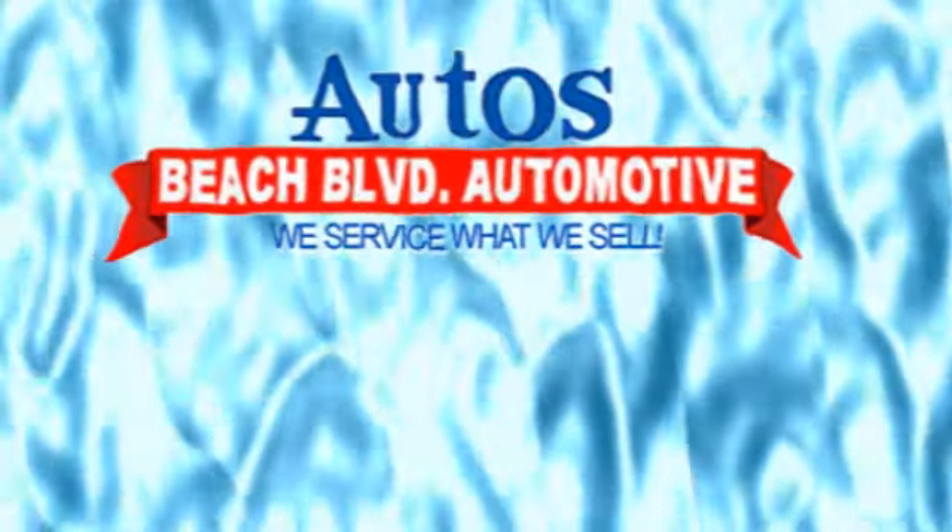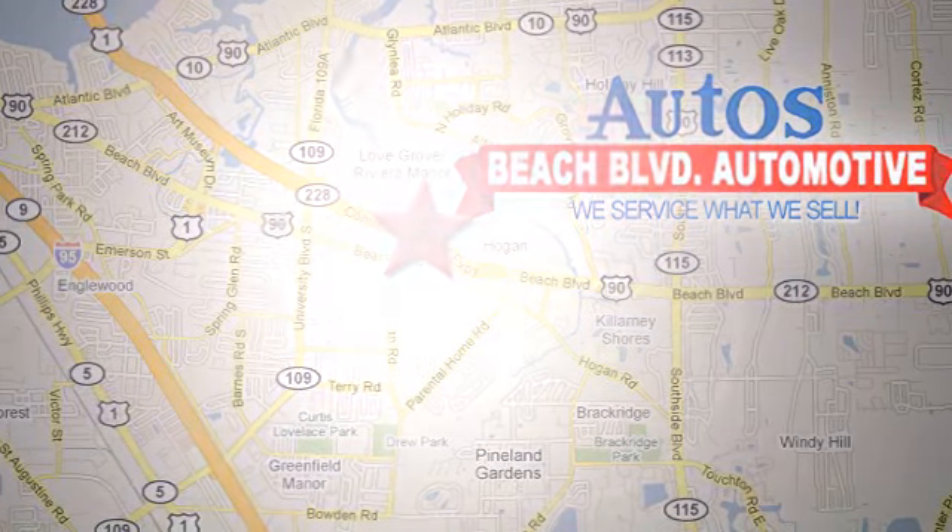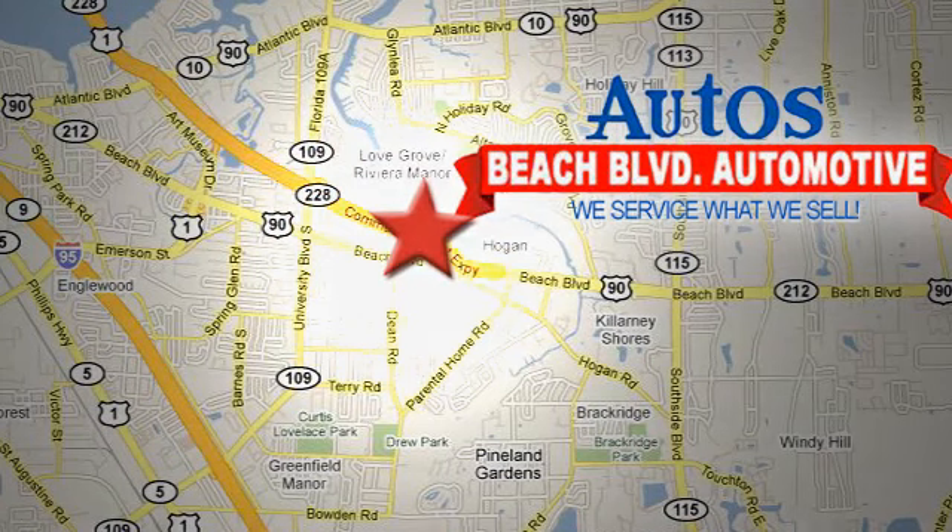Beach Boulevard Automotive — we're conveniently located at 6833 Beach Boulevard in Jacksonville, Florida, just minutes off Southside Boulevard.